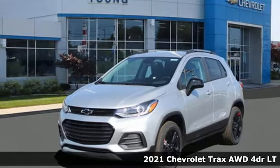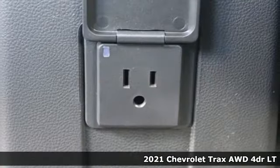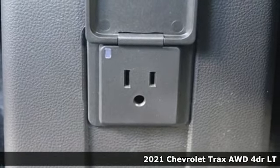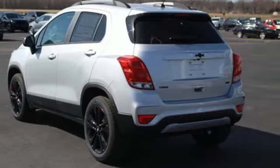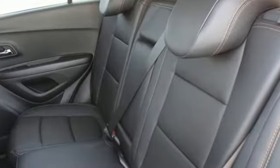Here's a new 2021 Chevrolet Trax. Don't let the slick city look of this Trax fool you. There's plenty of room for cargo and people with a variety of seating configurations. You'll look forward to every drive with features like these.